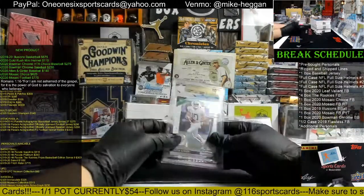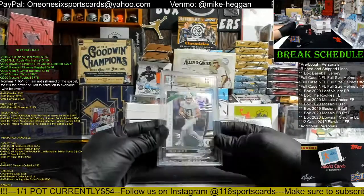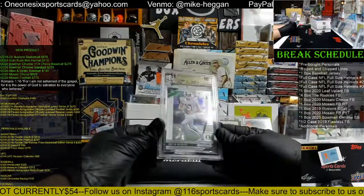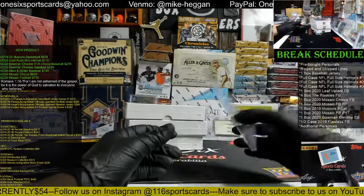We have a 2020 Panini Prism Draft Picks Justin Herbert, BGS 10, with 9.5 centering, 10 edges, 10 corners, and 10 surface. So it's half a point off of a black label — that's crazy. That's going to the Chargers, and Pat, there you go, nice Justin Herbert.